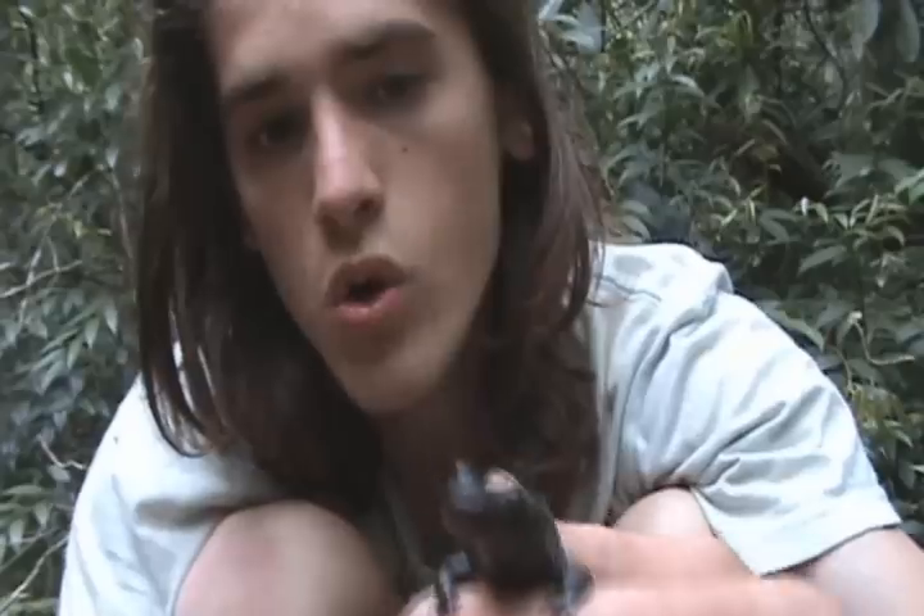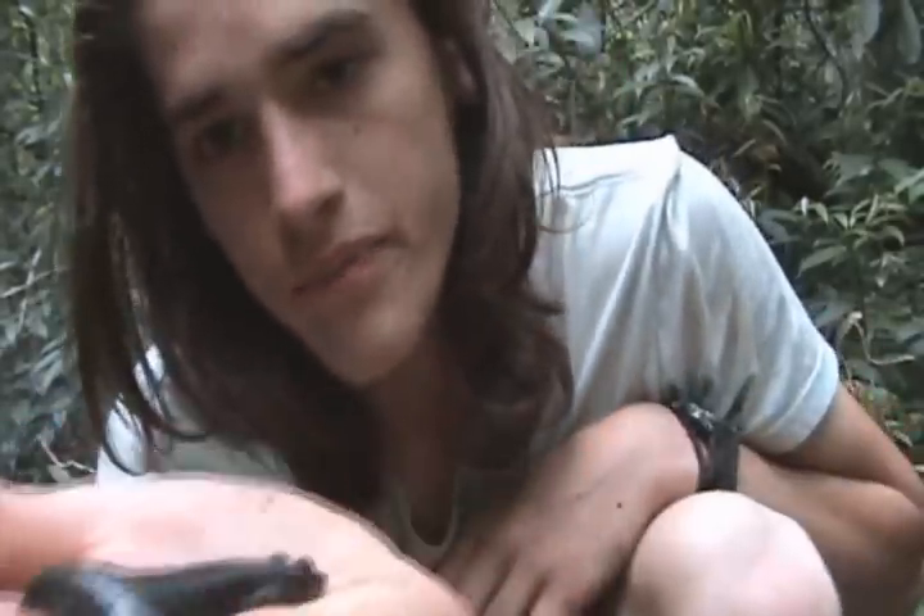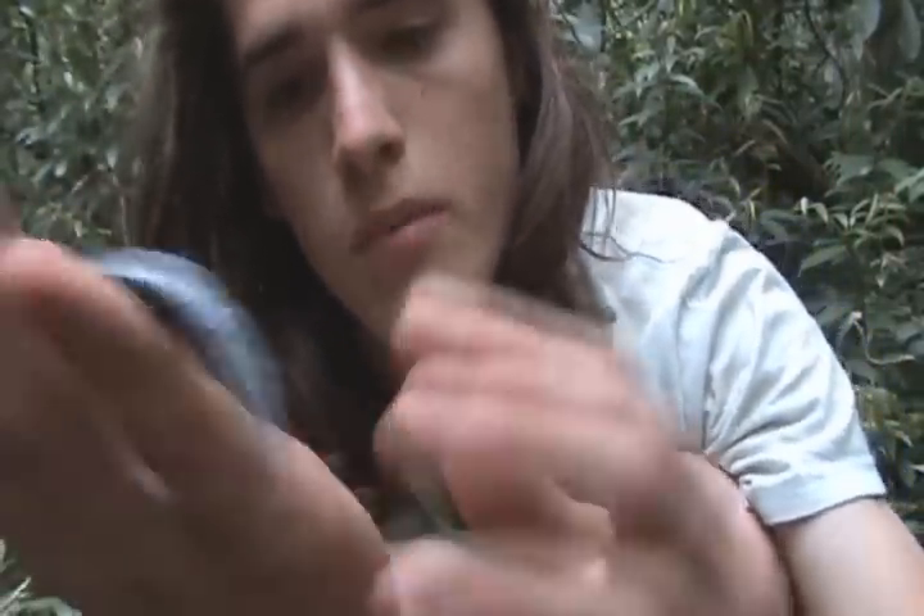They usually lay their eggs under rocks, and the larvae usually take about two or three years to transform, which is interesting. Normally it's a little faster, but yeah, very interesting species.